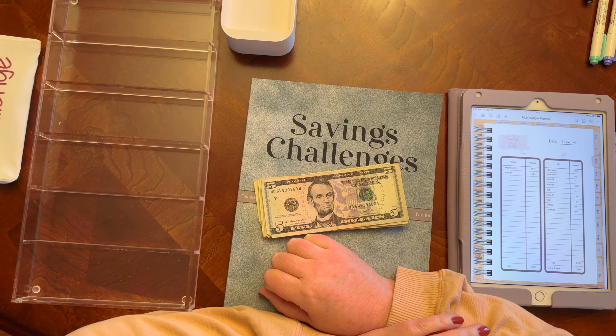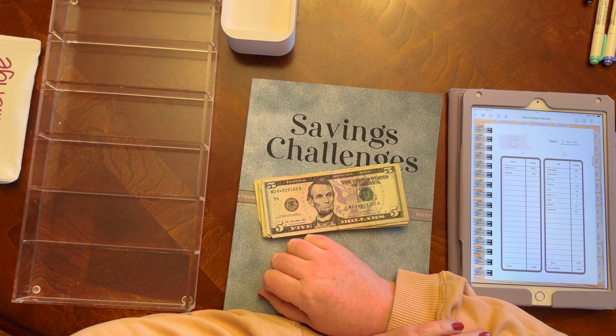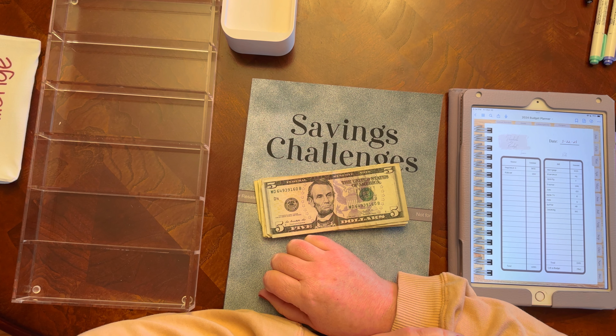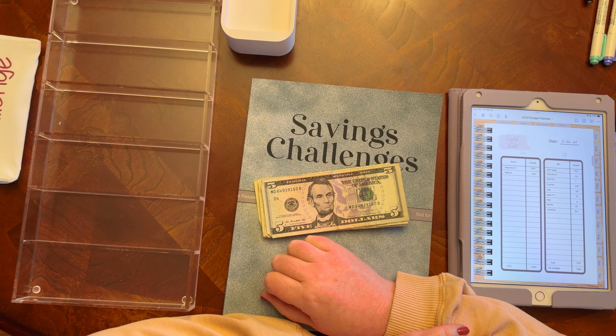Hi, welcome or welcome back to my channel. If you're new here, my name is Anne and this is All the Budgeting. On this channel, I do paycheck cash stuffings, side hustle cash stuffings, cash condensings, and then I always close out my budget every month, which includes a net worth calculation. If that is interesting to you, I do hope that you consider subscribing, liking, and commenting.